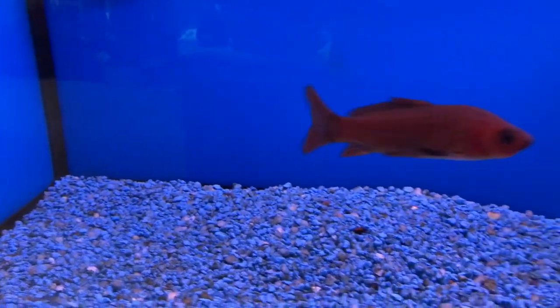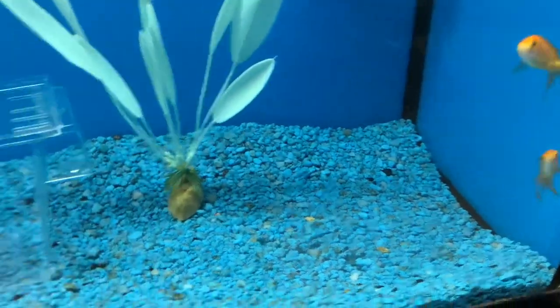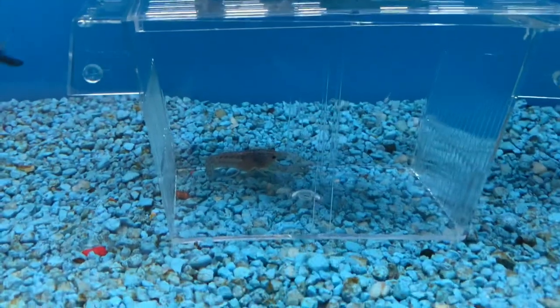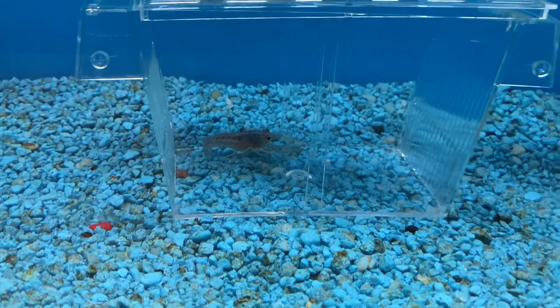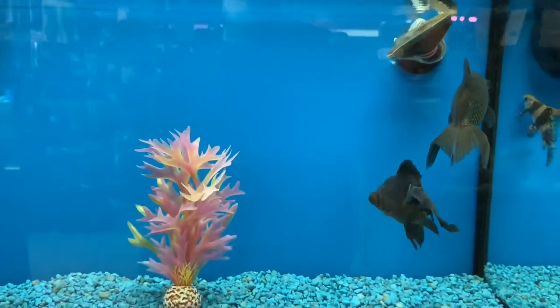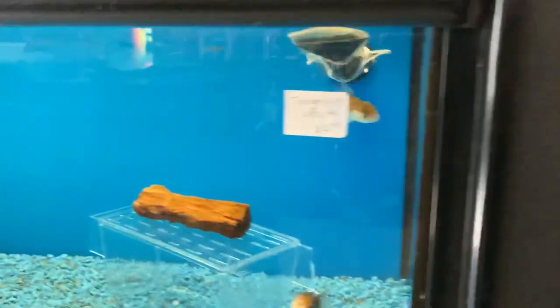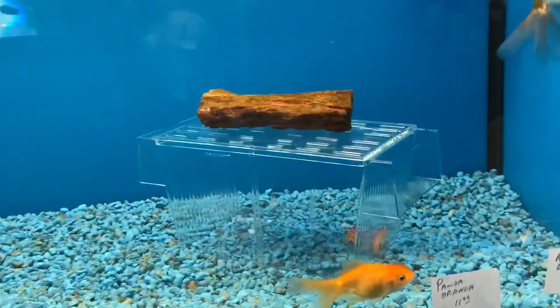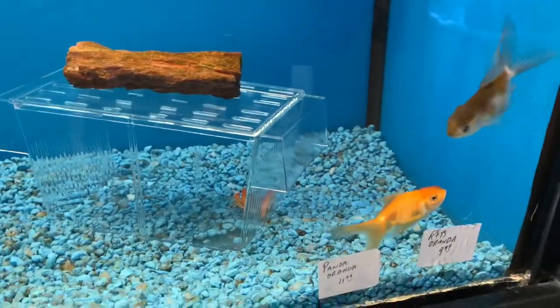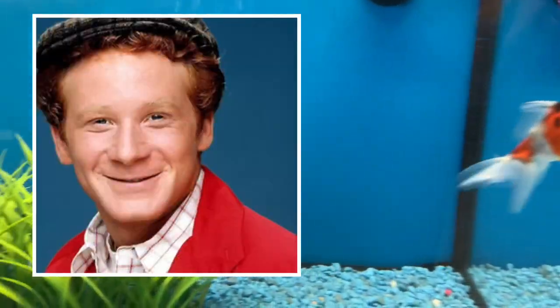There's some more goldfish. Look at that — a nice lobster right there just chilling out. Some more black moors. Oh, you can see that high-fin catfish in the back — I want one of those too. Just look at the color on that lobster — that is amazing. It looks like Ralph's messy hair — anyone get that reference?